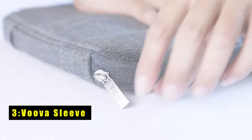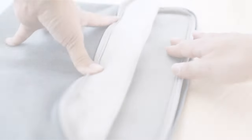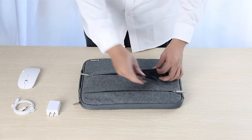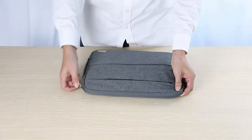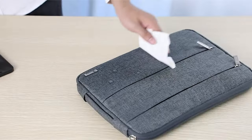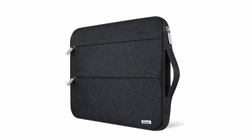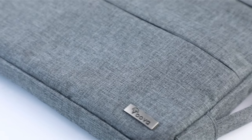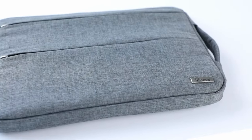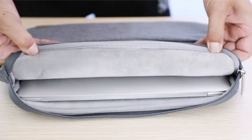At number three is the Vova Sleeve. The Vova laptop sleeve case offers exceptional functionality with two extra front pockets providing ample space for storing computer accessories and small items. Its 360-degree protection keeps your ultrabook and accessories dry with water-repellent fabric, while the soft thick fluffy flannel lining absorbs shocks and bumps, protecting your iPad tablet from scratches and impacts. Ultra slim and lightweight, it fits easily in a backpack or briefcase for business, school, or travel, with reinforced stitching and a top-loading zipper for durability and convenience.